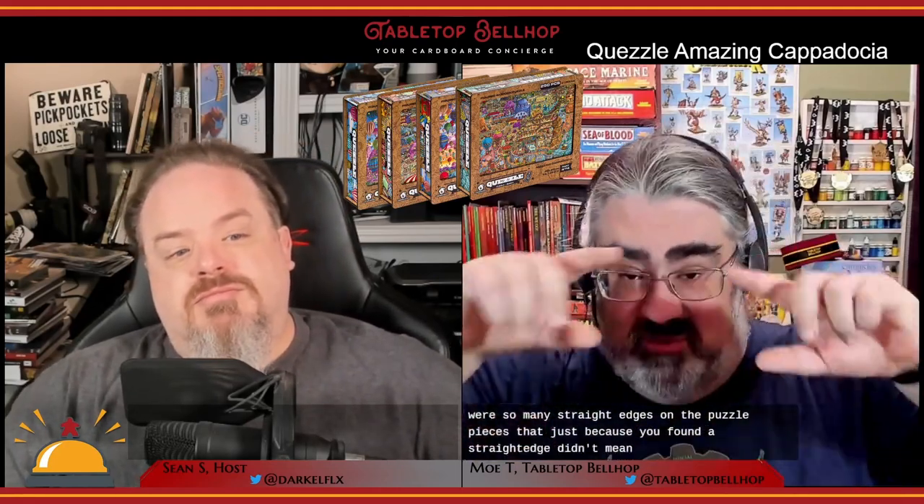Don't think this is just some preschool puzzle where you put the bus in the bus-shaped hole — it is much more complex than that. You're going to build a lot of balloons and there are a lot of balloon-shaped holes, which really adds to the difficulty. We even had a hard time finding the edges because there were so many straight edges on pieces that just because you found a straight edge didn't mean it was a frame. The artwork is awesome and fun to look at — there's yetis walking around and aliens. It reminds me of Mad Magazine where there was just so much going on. You're going to discover things you missed the last time you looked, and the hide-and-seek quests get you to really study that artwork in detail.